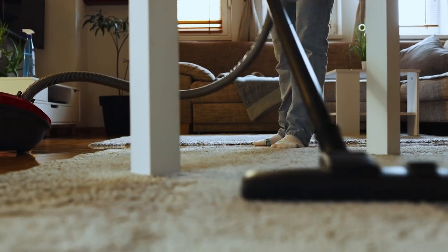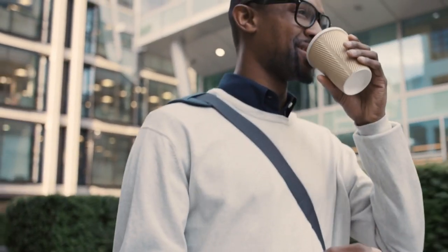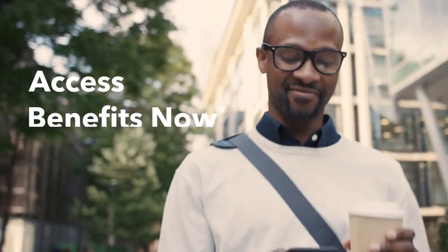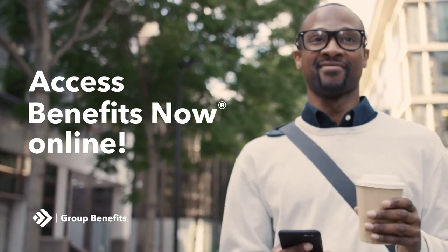Even though you'll still have to do your own vacuuming. Get started today — check out Cooperators Benefits Now on our mobile app or online for faster, easier claims.